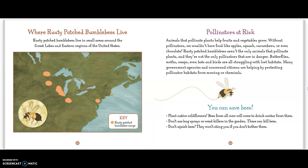Rusty Patched Bumblebees live in small areas around the Great Lakes and Eastern Regions of the United States. Animals that pollinate plants help fruits and vegetables grow. Without pollinators, we wouldn't have foods like apples, squash, cucumbers, or even chocolate. Rusty Patched Bumblebees aren't the only animals that pollinate plants, and they're not the only pollinators that are in danger. Butterflies, moths, wasps, even bats and birds are all struggling with lost habitats — that means they're losing the areas where they live. Many government agencies and concerned citizens are helping by protecting pollinator habitats from mowing or chemicals.